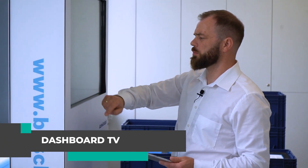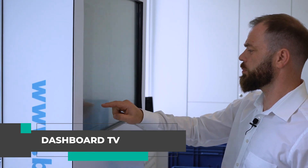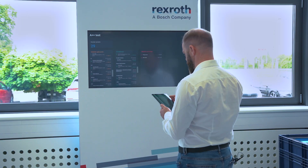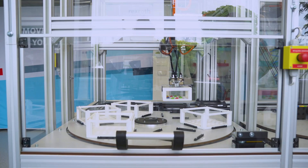Dashboard TV is an interactive data visualization tool that enables real-time tracking of key performance indicators. By displaying current data on large screens in Kermaint, employees can react quickly to changing conditions and make decisions based on up-to-date information.